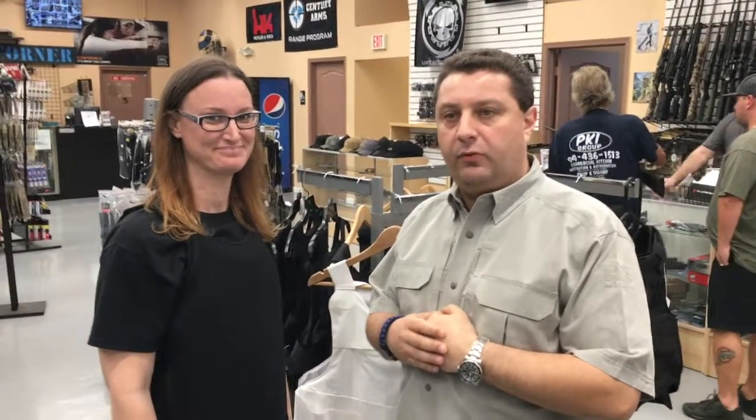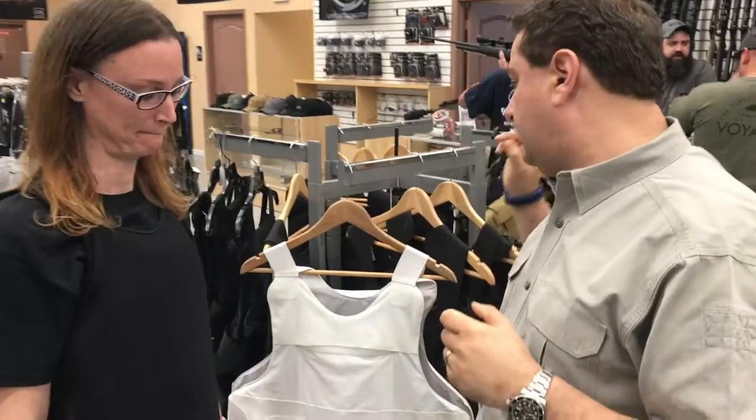Hello world, this is Alex and Candice from Gunso Ranch. How are you? We sell ballistic products — ballistic protection products.